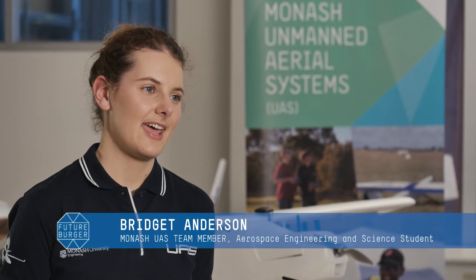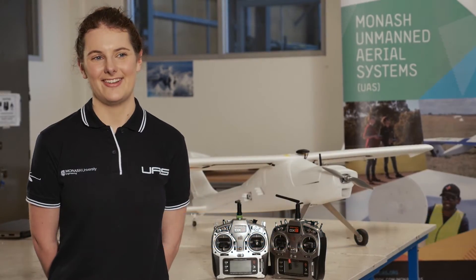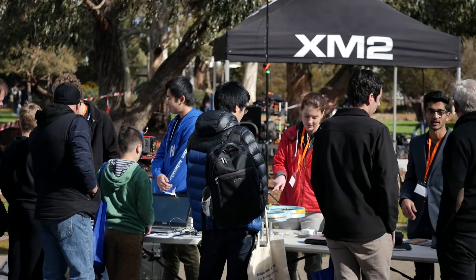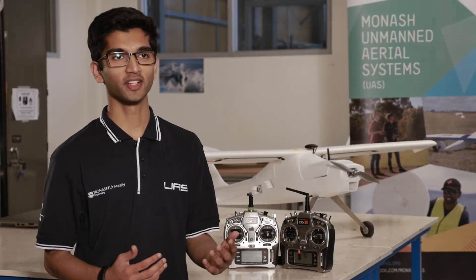The Monash UAS team is an undergraduate student-based team where we design, build, and fly all our own aircraft. IT and engineering are integrated very closely. Right from first year, all engineering students do computing subjects, and as they move along through their degree, they get to progress into more specialised courses with airflow simulations, coding for mobile applications, as well as a range of other things.